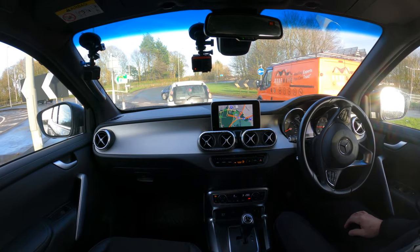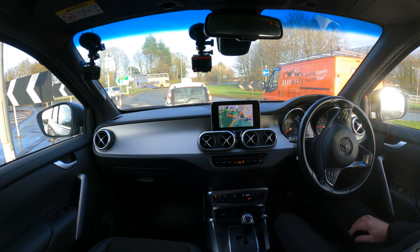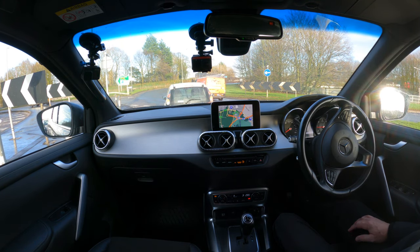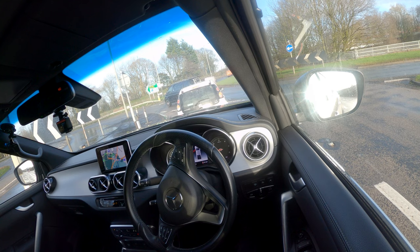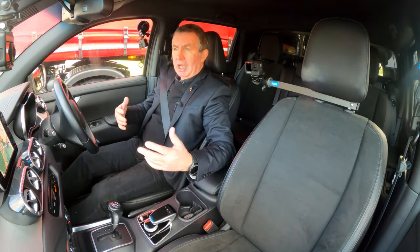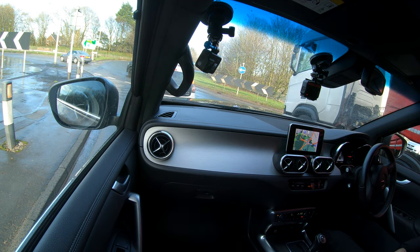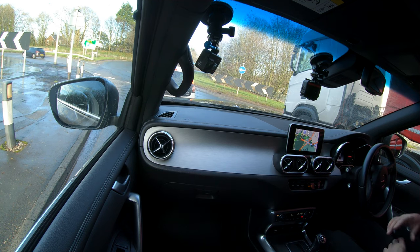I think mostly these days pickups like this are something of a fashion accessory rather than pure work vehicles. There was a phase where they were classed as a commercial vehicle, meaning a lower tax liability — just £500 — which made them very popular. Once people realised how useful they were, able to accommodate family at weekends and work colleagues and tools during the week, they really took off.